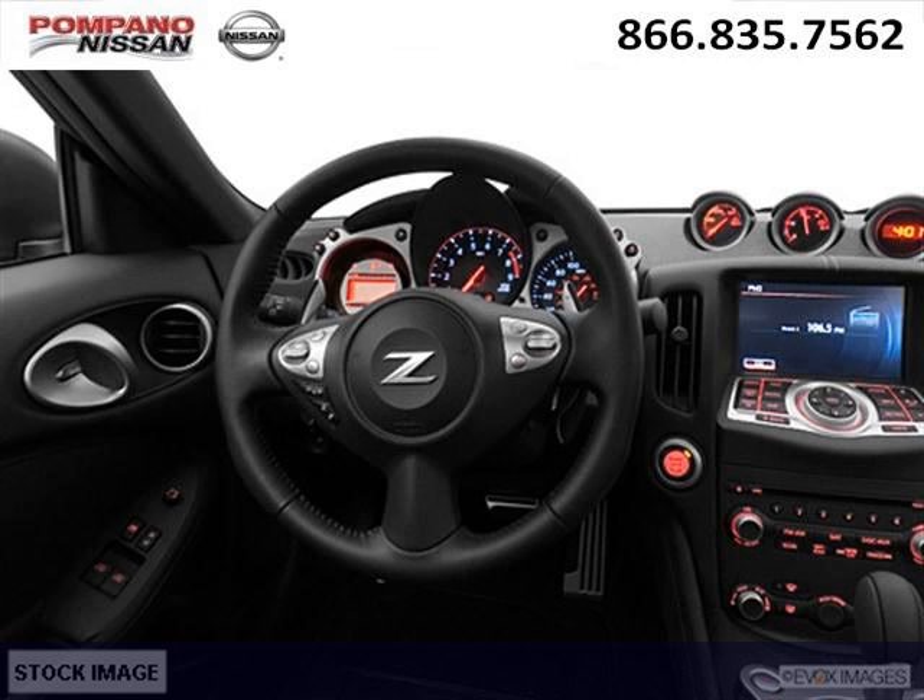Palm Panos Nissan is the dealership for you. Conveniently located in Palm Panos Beach, Florida off of South Federal Highway.